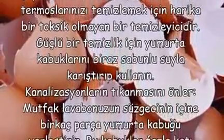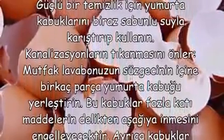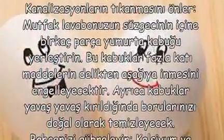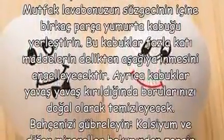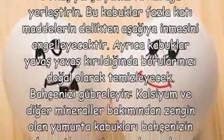Kanalizasyonların tıkanmasını önler. Mutfak lavabonuzun süzgecinin içine birkaç parça yumurta kabuğu yerleştirin. Bu kabuklar fazla katı maddelerin delikten aşağıya inmesini engelleyecektir. Ayrıca kabuklar yavaş yavaş kırıldığında borularınızı doğal olarak temizleyecek.